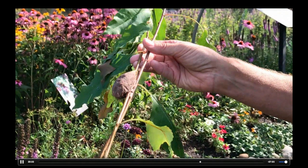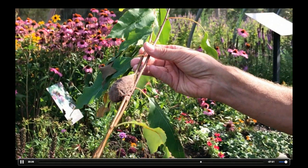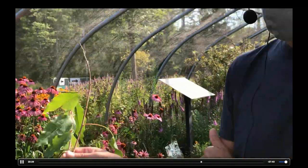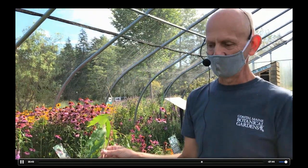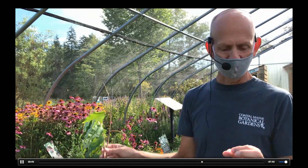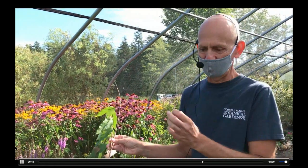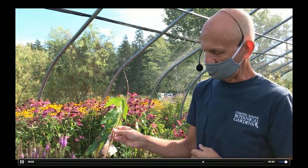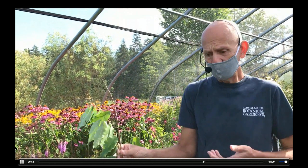Drought will affect the size of the caterpillars because the food is wilting and not giving them the nutrients they need to get bigger. That means you'll see a lot of smaller butterflies as adults. We've noticed a few commas that are considerably smaller than what you would expect, and I think that is the result of dehydration — not getting as much food, or maybe not as good quality food.